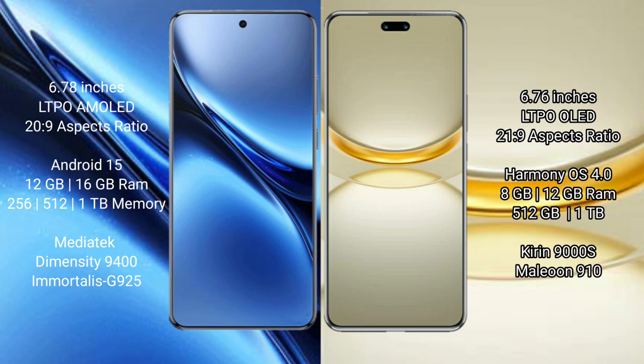Vivo X200 Pro runs on the Android operating system. Huawei Nova 12 Ultra runs on the HarmonyOS operating system.